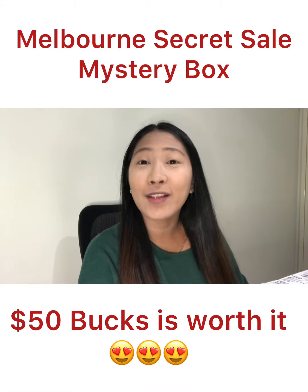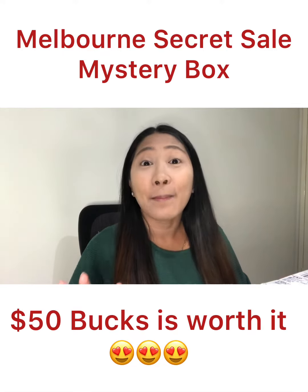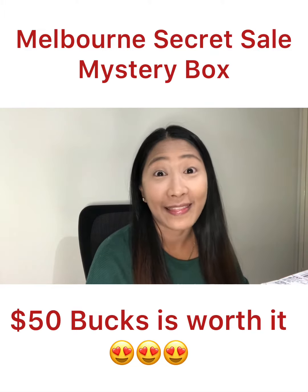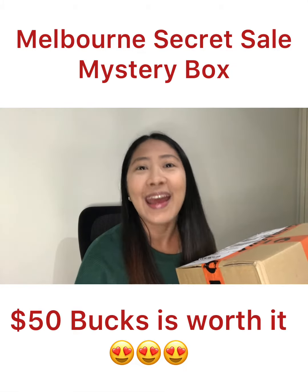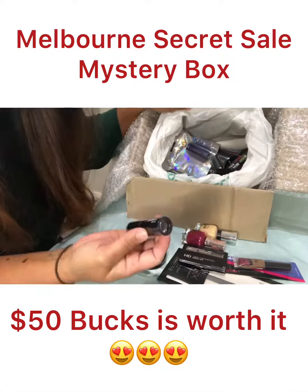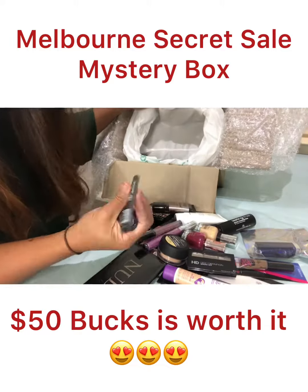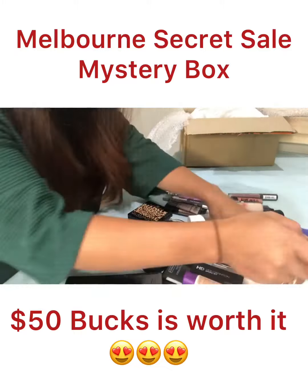Hi guys! Today I received my parcel and I'm so excited — it's from Melbourne Secret Sale. I couldn't wait to open it, I've been waiting for this parcel for ages. Now it's here, let's see what we have inside. I told them my skin type and what I like — I love lipstick and liners — so they sent me everything I wanted, and I'm very happy about that.